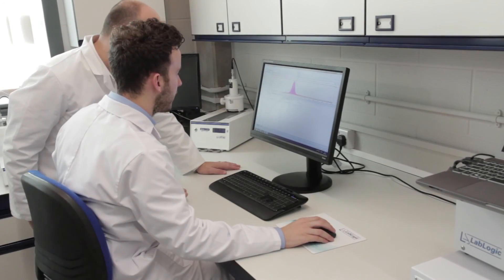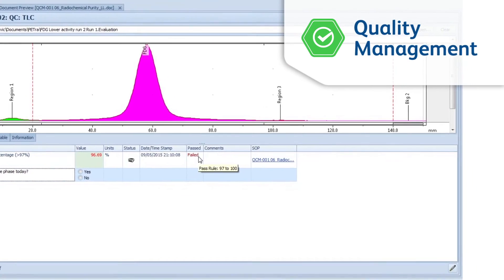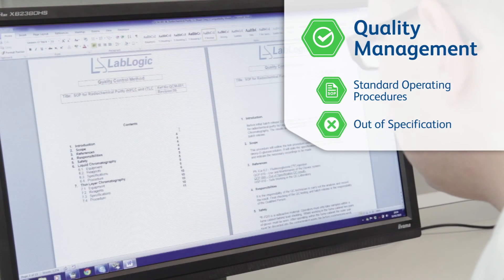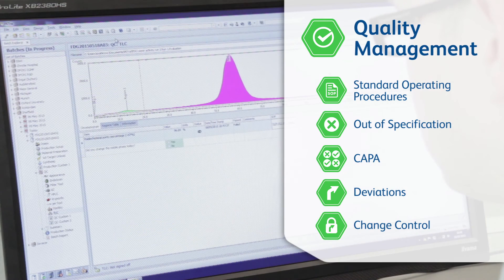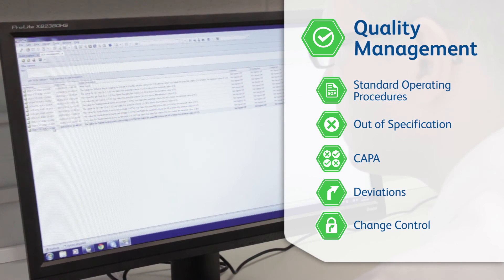Petra offers comprehensive quality management functionality. Standard operating procedures, out-of-specifications, CAPA, deviations and change control all follow predefined processes in Petra. Data is collected efficiently and provides a closed and fully auditable system.